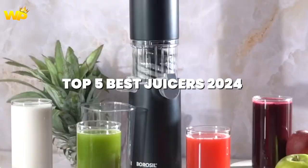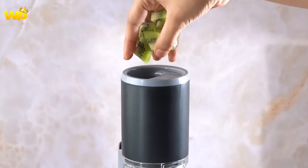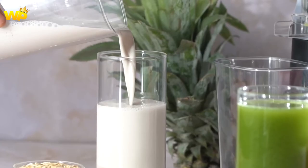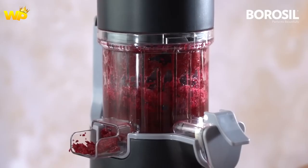Top 5 Best Juicers 2024. Welcome to our unlimited juicer buying guide for 2024. In this video, we'll be sharing our top 5 picks for the best juicers of the year. Whether you're a seasoned juicing pro or just starting out, we've got you covered with a range of options to suit your needs and budget.